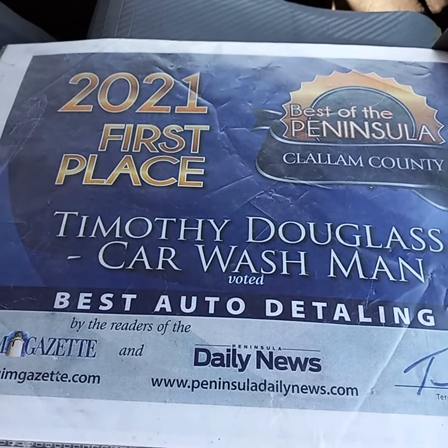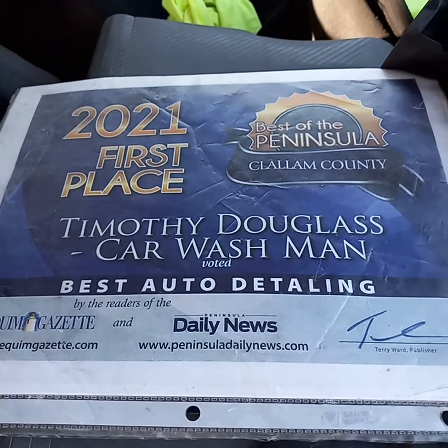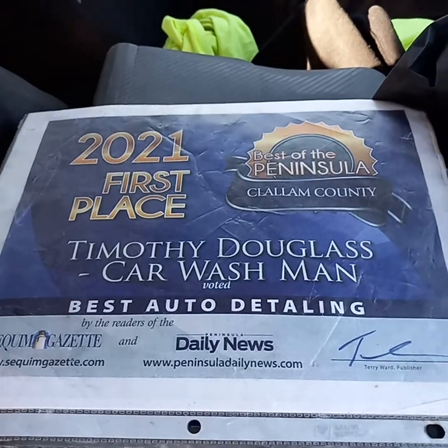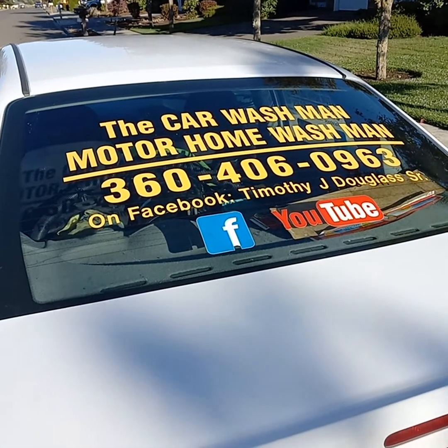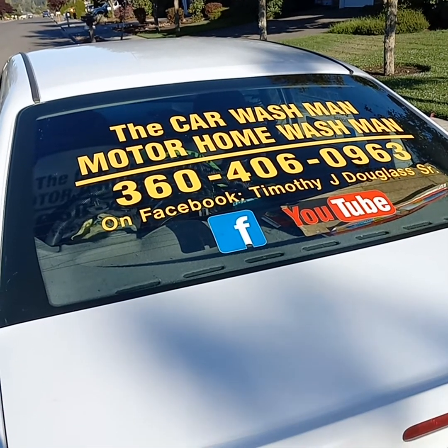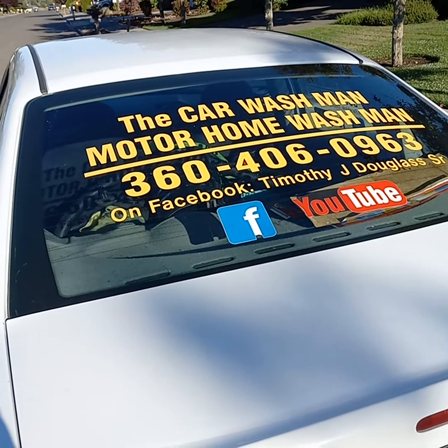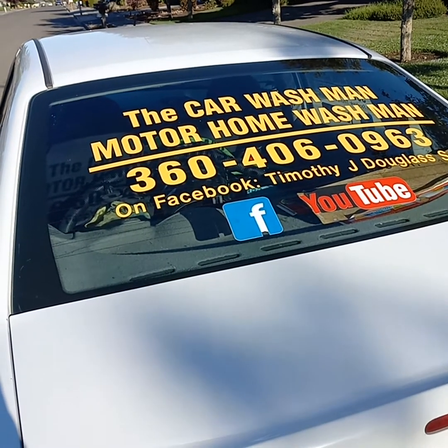We are award-winning — thank you for first place for the year 2021, best on the peninsula, Clallam County. That's Donald Detailing, Peninsula Daily News and the Sequim Gazette. Thank you very much for your vote — vote for me again so I can win it this year too. Port Angeles Sequim Car Wash Man, Motor Home Wash Man on YouTube. There's thousands of videos on the internet, thousands of videos on Facebook, hundreds of videos. Call or text — guys, have a great day!